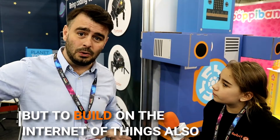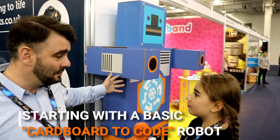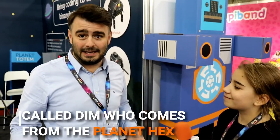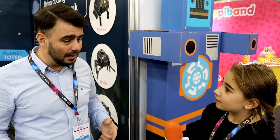We teach them how to code and program — it's like a skills trajectory where they start off with a basic cardboard-to-code robot. This is a two-metre version of him here. His name is Dim — a robot from outer space, planet Hex, and he's been sent to planet Earth on his UFO by our little friend Binary.